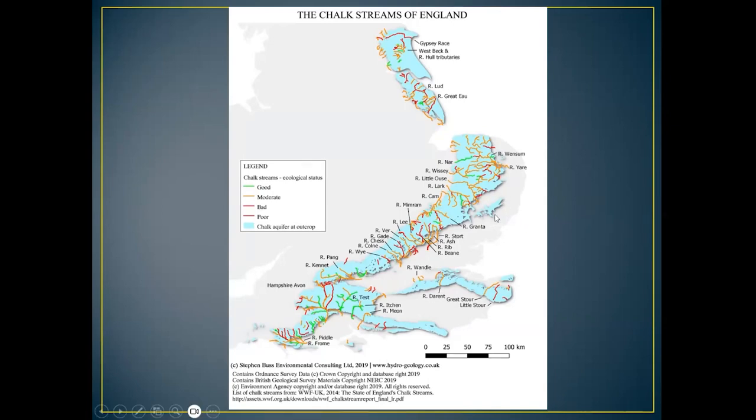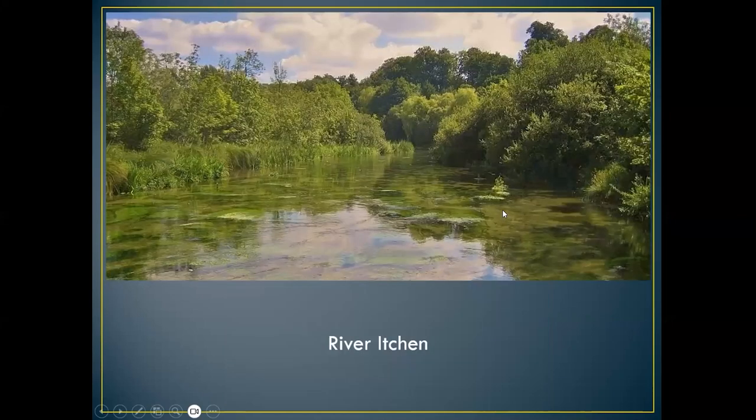The River Meon, which I'm going to be talking about, is probably one of the better ones. This is another one I work — the River Itchen, which goes past Winchester. I'm going to be talking about lots of the flora and fauna you see along the river bank, because without the flora and fauna you wouldn't get the butterflies and the moths of course.